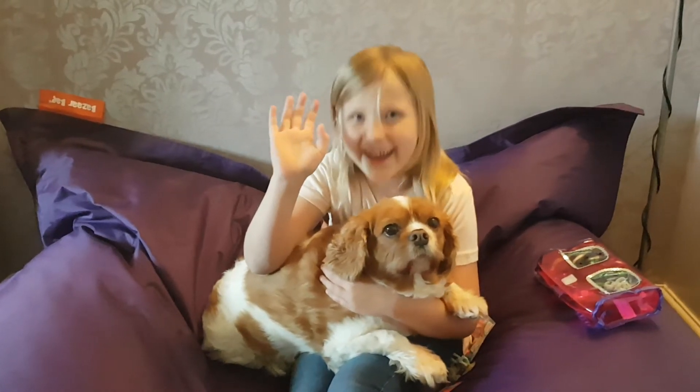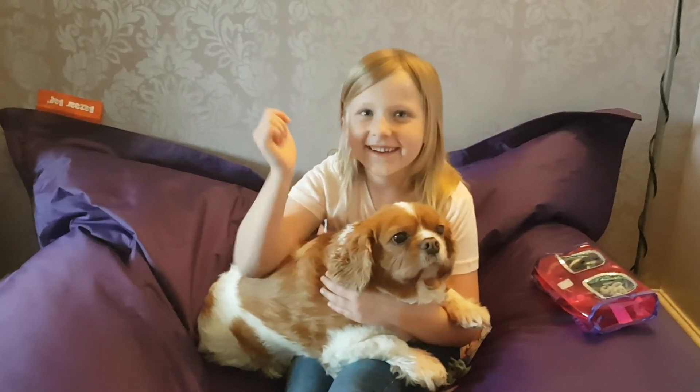Hey guys, it's Winnie Me and today I'm going to open some Puppy in My Pocket blind bags. Let's go!